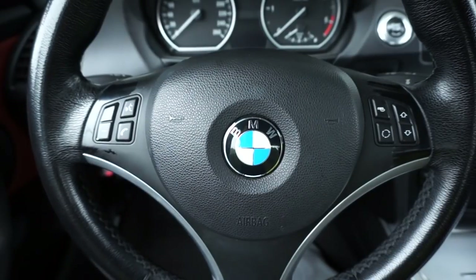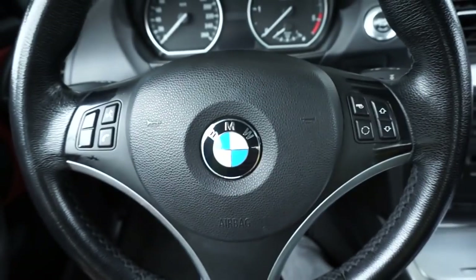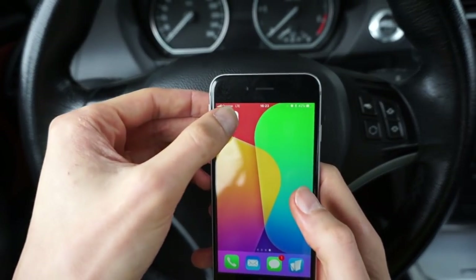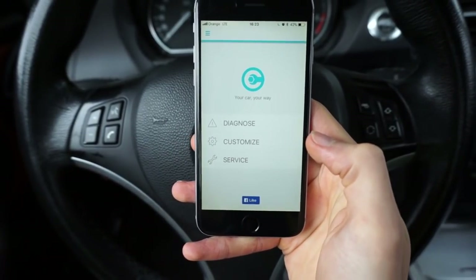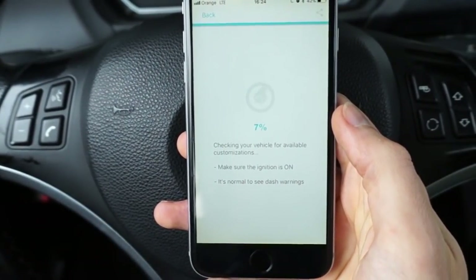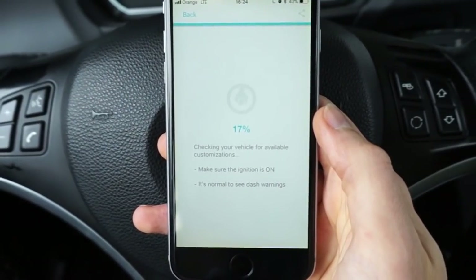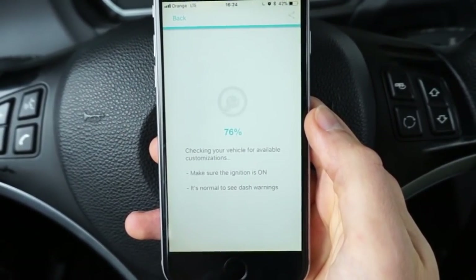Let's say I want to change something in my BMW E87. I have the Carista interface plugged into the OBD2 port, I have the Carista application on my phone and Bluetooth enabled. So let's go to the Carista app. Over here I can go to Diagnose, Customize, or perform a service inspection reset. Make sure your ignition is on and let's go to Customize. Right now Carista is connecting to my car, talking with all the modules, checking what features are available, which are enabled, which are disabled, what can be adjusted. In a few seconds I get a full list of things that I can change, modify, turn on or turn off in my car.